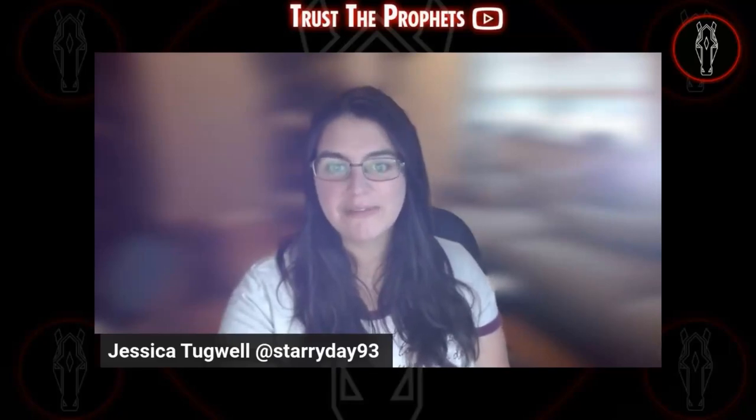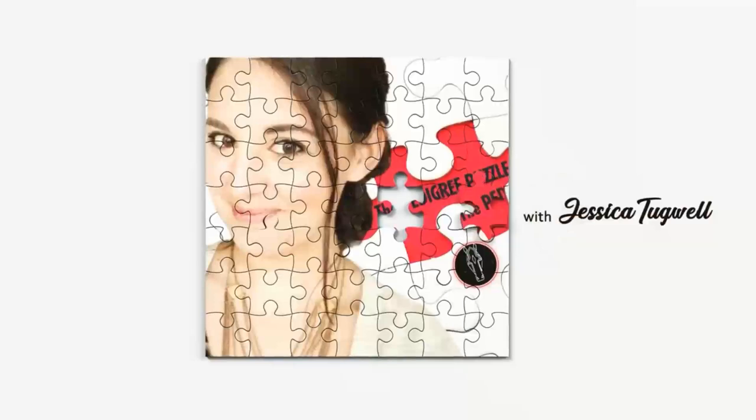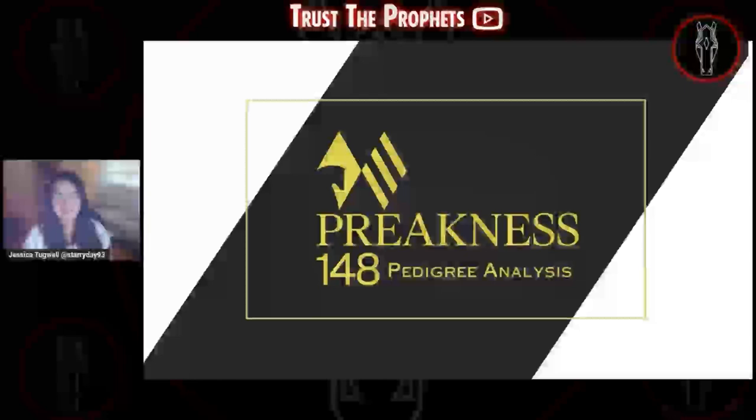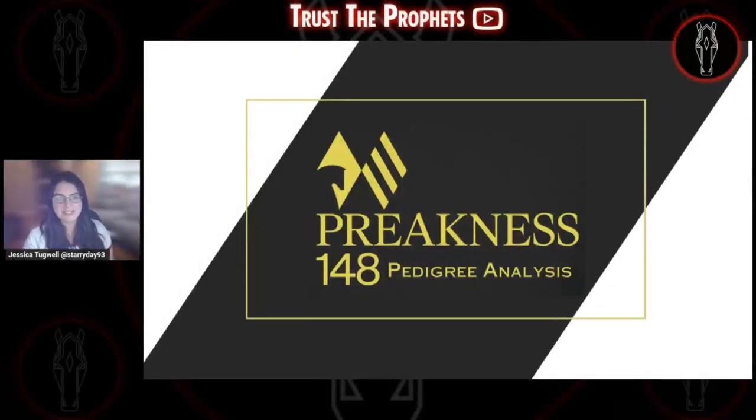Hello and welcome to a special Preakness edition of the Pedigree Puzzle. I'm Jessica Tugwell, this is Trust the Prophets, and today we are going to talk about the Preakness Field. The 148th Preakness is this Saturday, and everyone's looking forward to seeing if Mage can win the second leg of the Triple Crown. So I decided to take a look at the pedigrees for all of the contenders. Note that this isn't really a handicapping exercise, as much as it's meant to be an educational and entertaining look at the different ways that you can breed a Preakness Stakes starter.